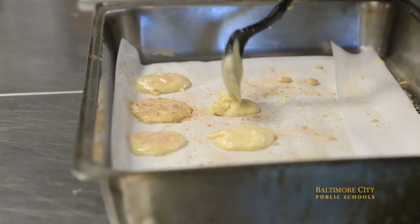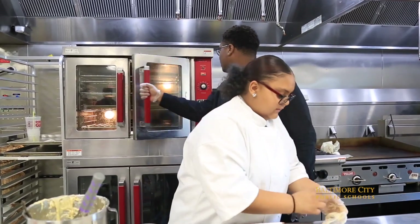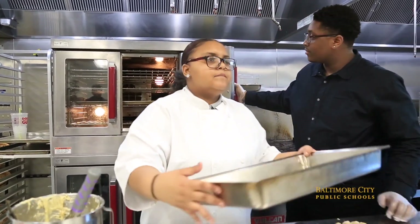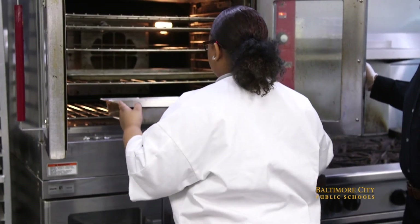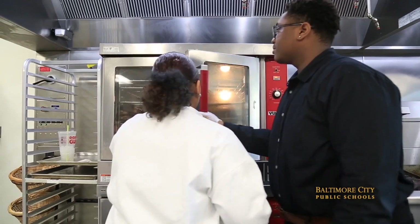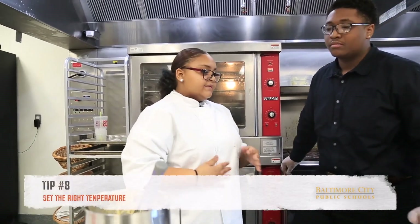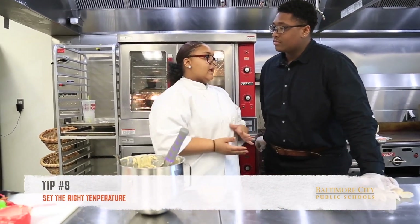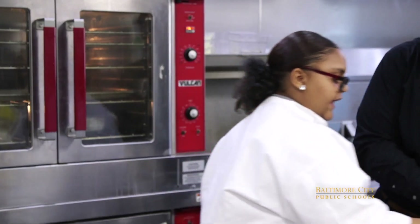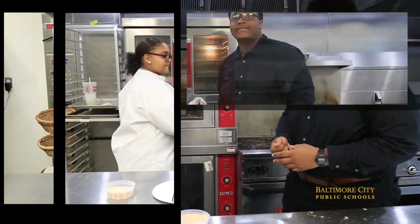What's the oven set to? 350 degrees. And how long do we bake them for? Ten minutes. What happens if you were to go a little bit under or a little bit over the set temperature? If you have it under the set temperature it wouldn't be cooked. And if you go over, the snickerdoodles will get hard — and a snickerdoodle is supposed to be a soft textured cookie. So that will throw off the balance of the cookie.